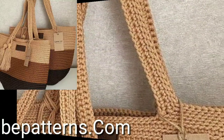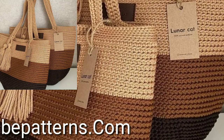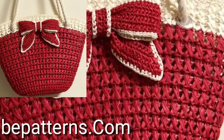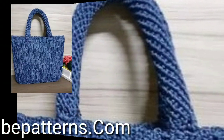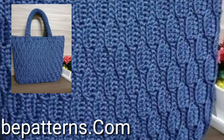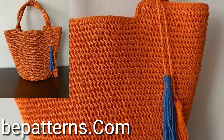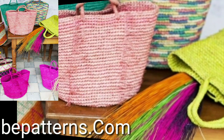So dear viewers, if you like this stylish idea, take a screenshot and save it to your mobile. This video is very helpful and very useful for you. So lovely viewers, please watch my full videos and share my videos. I have uploaded modern and stylish unique free crochet market bag patterns.